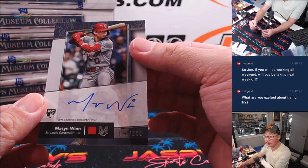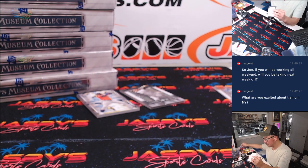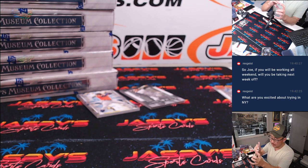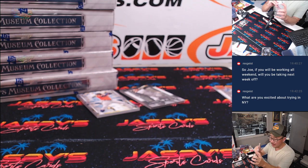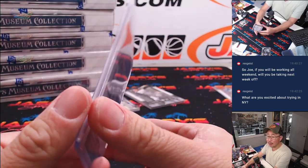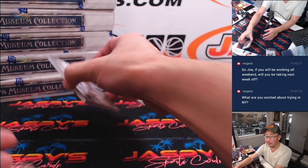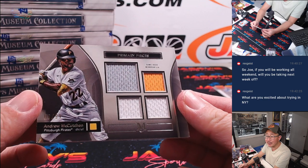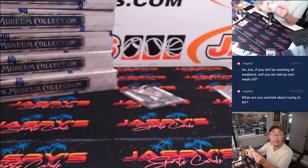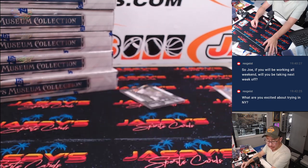We got Mason Wynn — nice rookie auto for the Cardinals, 100 out of 299. Some of the other guys will treat these card shows like a vacation, but no, we're going to be working it — working the booth, working the breaks, working the live streams. Nathan with the Cardinals. We'll carve out a little bit of fun in the evening. Primary Pieces — Andrew McCutcheon, 8 out of 99, for the Pirates — that's going to be for Ken.